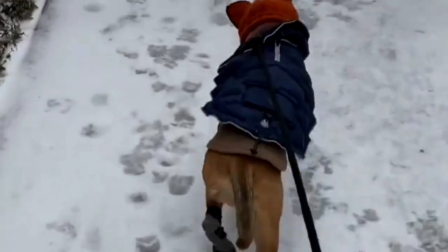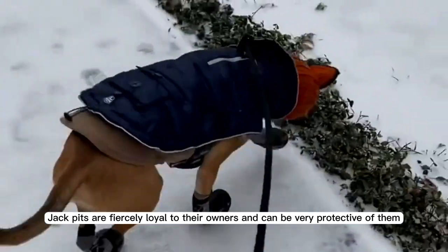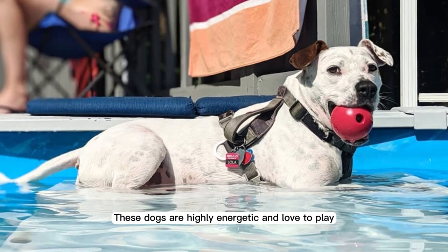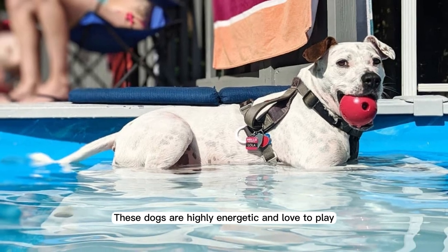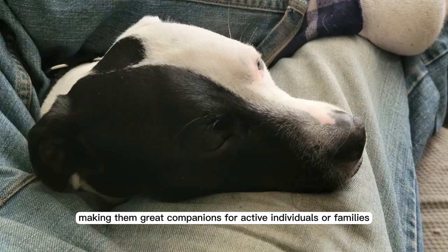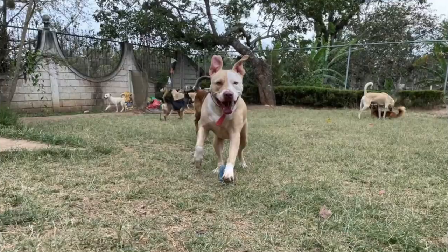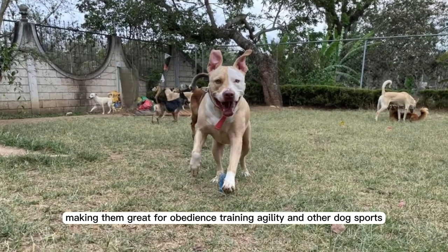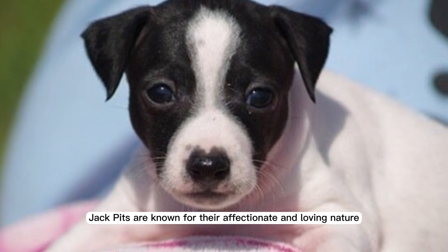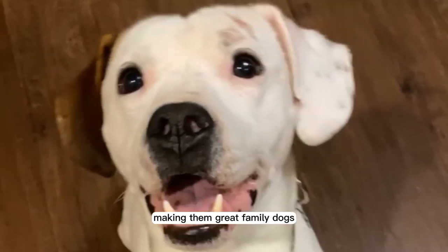Pros. Jack Pits are fiercely loyal to their owners and can be very protective of them, making them great guard dogs. These dogs are highly energetic and love to play, making them great companions for active individuals or families. Jack Pits are highly intelligent and can be easily trained, making them great for obedience training, agility, and other dog sports. Jack Pits are also known for their affectionate and loving nature, making them great family dogs.